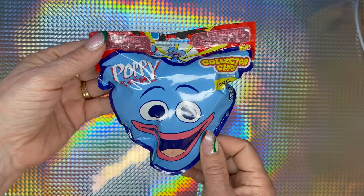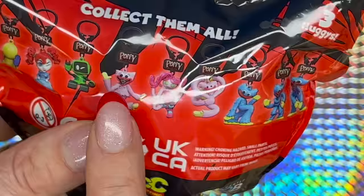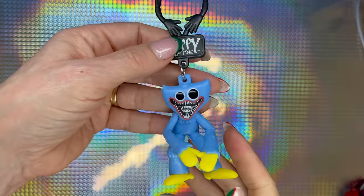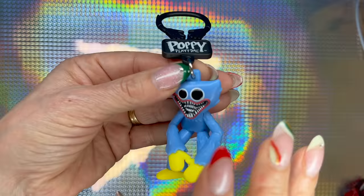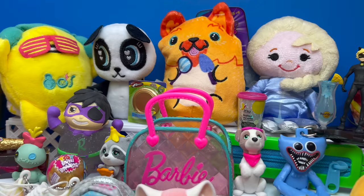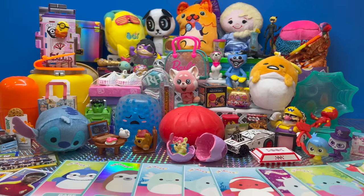Finally, the last blind bag for this unboxing is the Puppy Playtime Collector's Clip — collect them all! I would like to get one of these specific ones. We got a blue one — how cool! He's one piece but so cool, I love it. And guys, with this we finish our unboxing! I appreciate very very much your support, your likes, and your comments. Here are all of the toys we unboxed on this video — thank you for watching! Cool toys, bye bye!